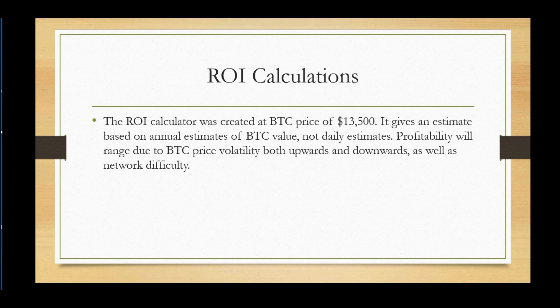The ROI calculator was created at a BTC price of $13,050 and gives an estimate based on an annual BTC value estimate, not daily. The probability will of course range due to BTC price volatility going up and down, as well as network difficulty, which we all know about.